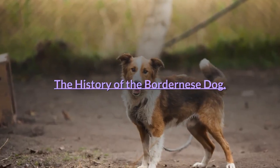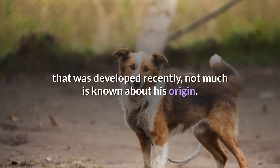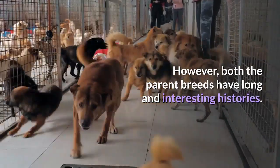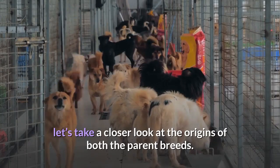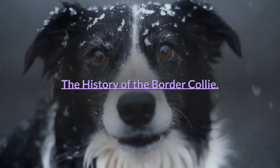The History of the Bordernese Dog. Since the Bordernese is a designer dog that was developed recently, not much is known about his origin. However, both the parent breeds have long and interesting histories. In order to get a good understanding of where the Bordernese dog came from, let's take a closer look at the origins of both parent breeds.